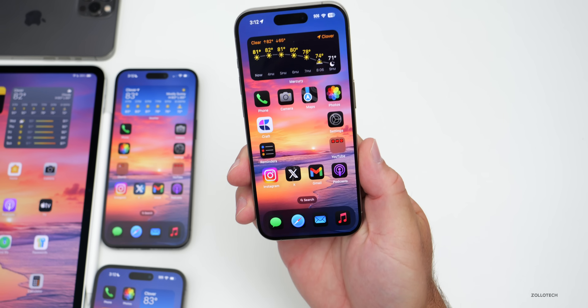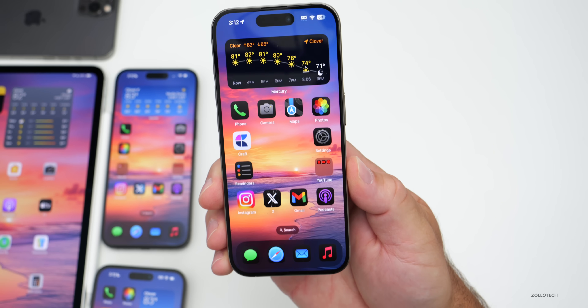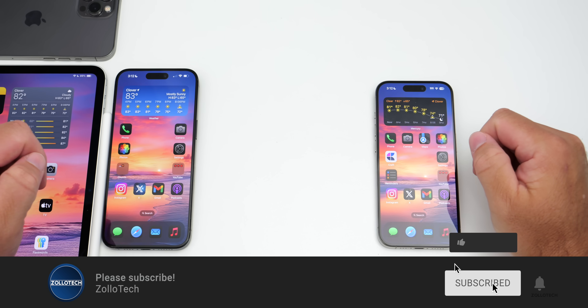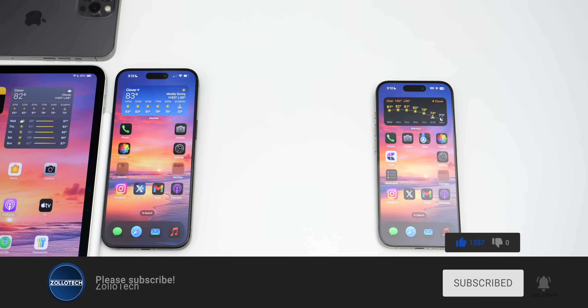Let me know your overall experience and if you found any additional features in iOS 18 beta 7 in the comments. I'll link the wallpaper in the description as usual. If you haven't subscribed already, please subscribe, and if you enjoyed the video please give it a like. As always, thanks for watching — this is Aaron, I'll see you next time.